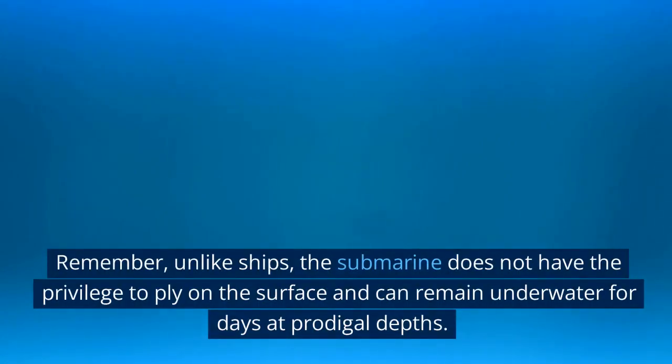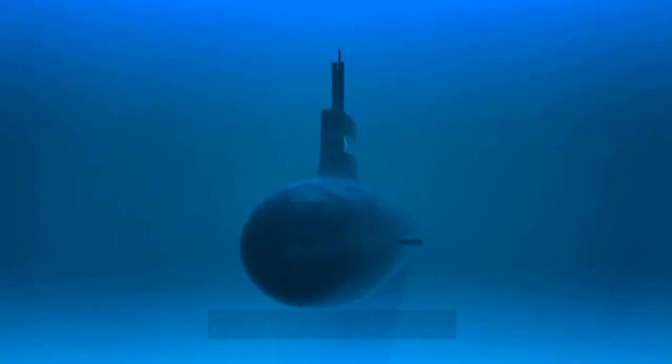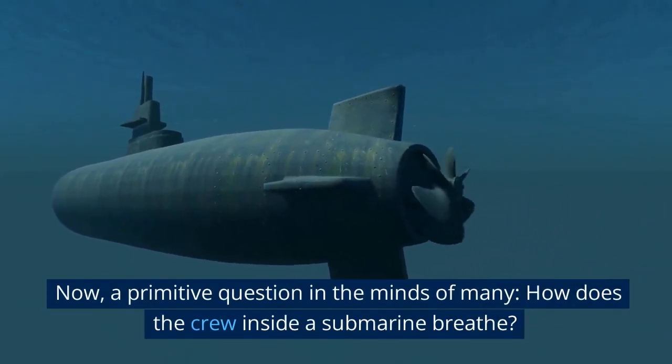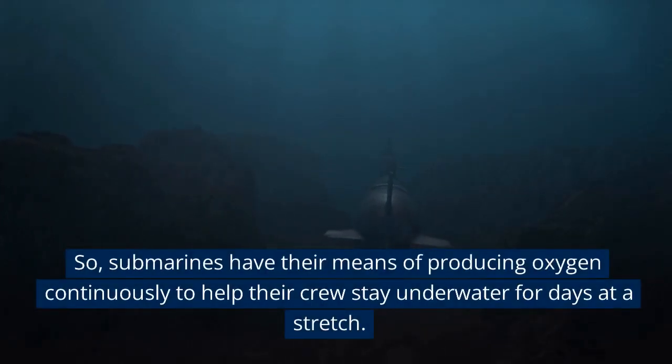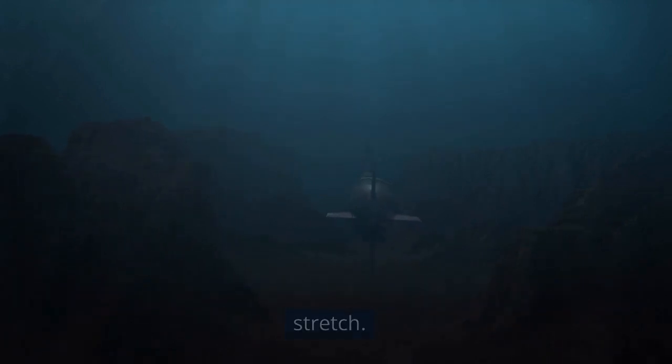How do submarines get oxygen? Unlike ships, the submarine does not have the privilege to ply on the surface and can remain underwater for days at prodigal depths. A primitive question in the minds of many: how does the crew inside a submarine breathe? Submarines have their means of producing oxygen continuously to help their crew stay underwater for days at a stretch.